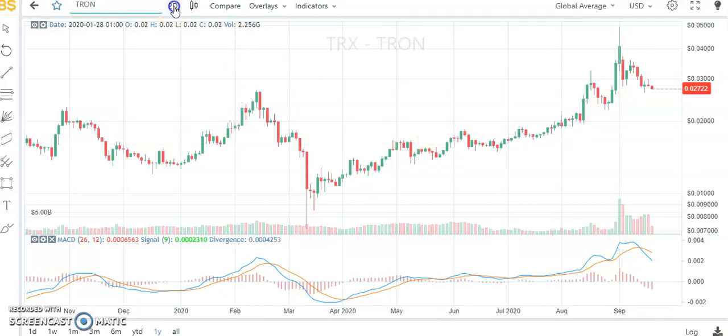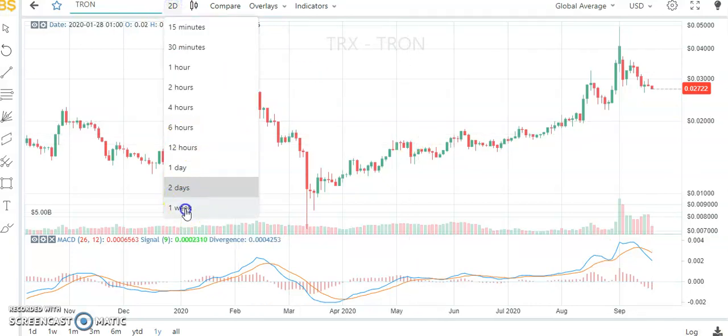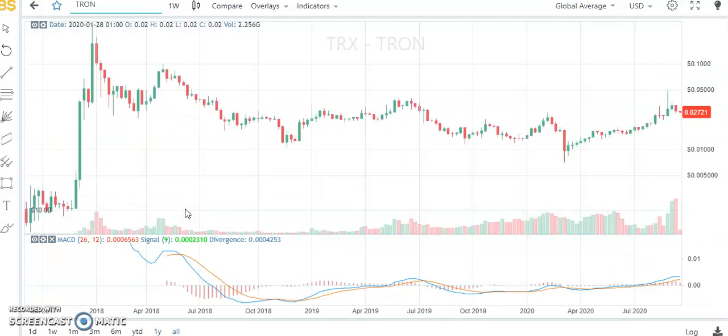If we switch to the weekly chart we will have a better idea of what to expect over the next weeks. Here it is more clear how we have experienced an increase in volumes — comparing these two volumes with the previous ones, you can clearly understand that we are now inside the point of control. Also here we have detected a reversal pinbar, which means we have a longer tail than the body.